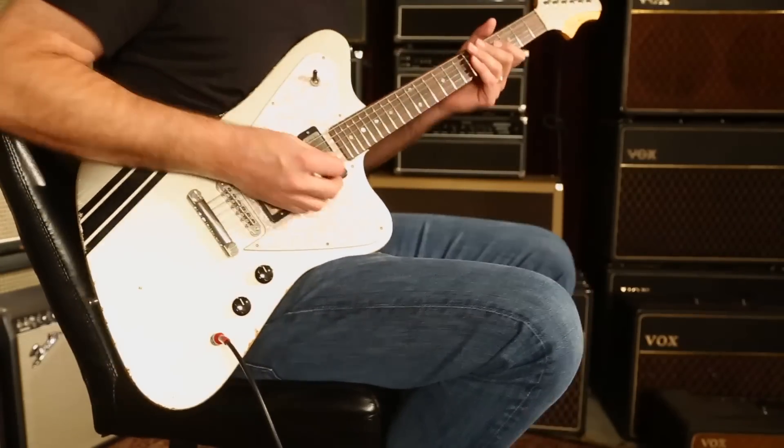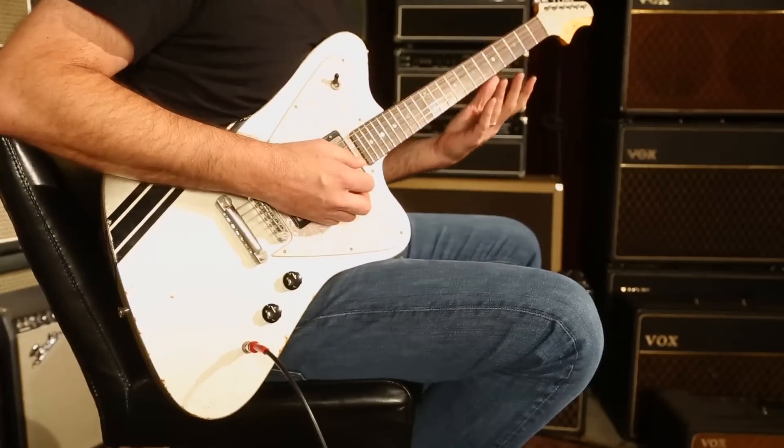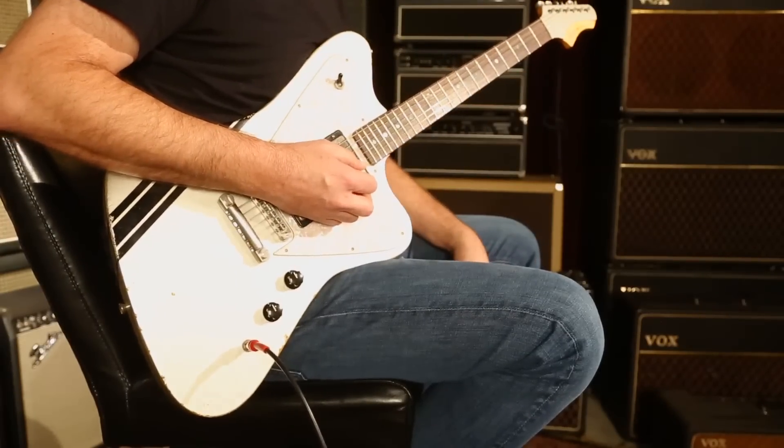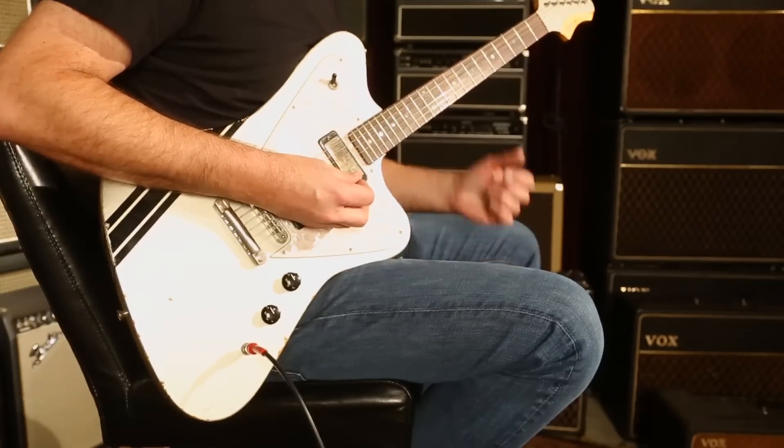I like the tone of these things because these little mini humbuckers have a funky little tone to them. They're noise canceling, of course. You get a little meat of a humbucker, but they still have some sparkle and some bite.